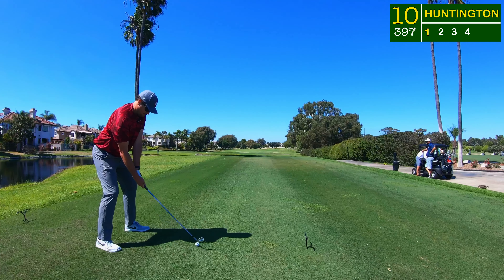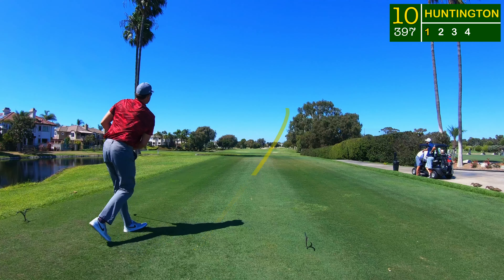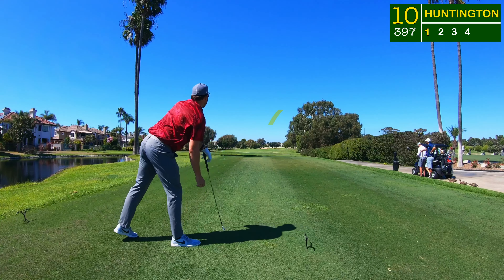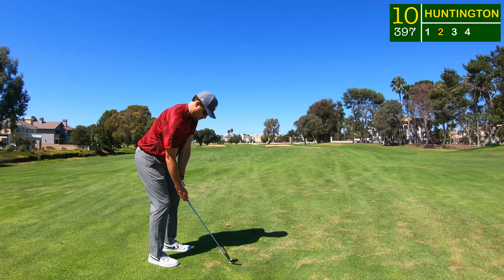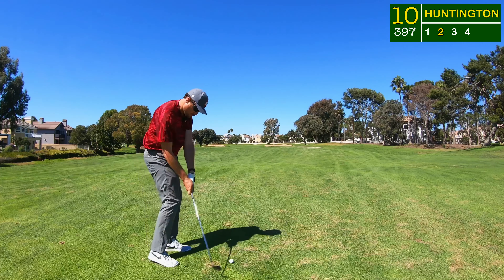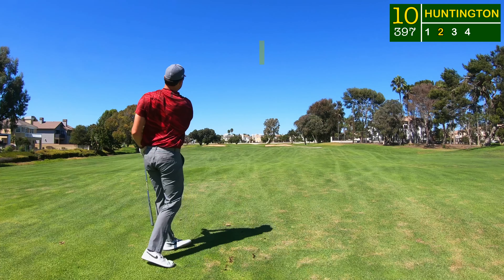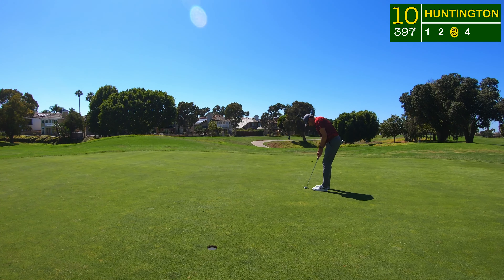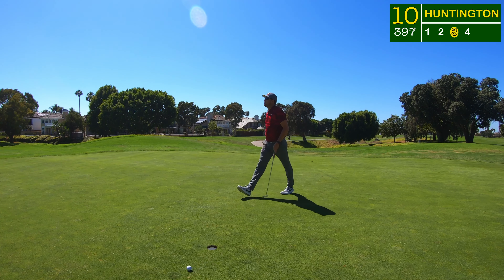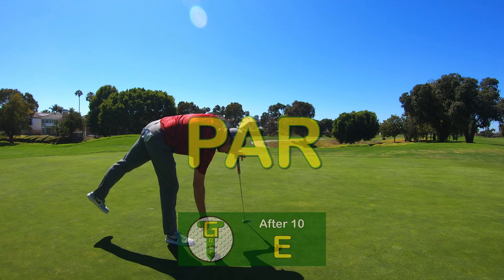The two iron was really working for me today off the tee — a little draw over those bunkers, perfectly right down Main Street, leaving myself a comfortable gap wedge into this right hole location. I was just going from the middle of the green; that's all you need to do. 15 feet for birdie and I just couldn't quite get it.